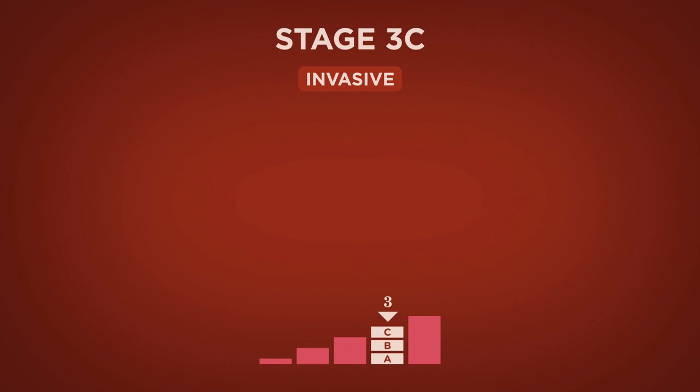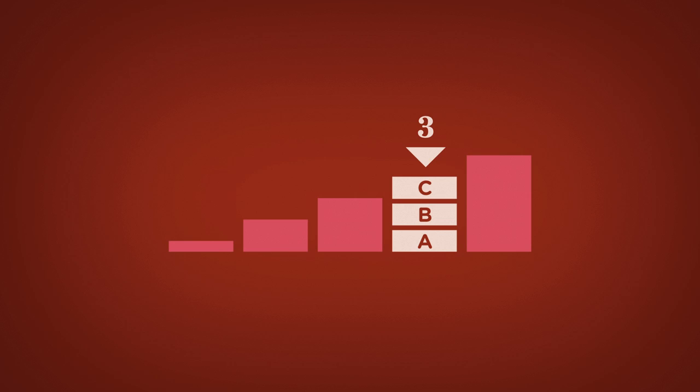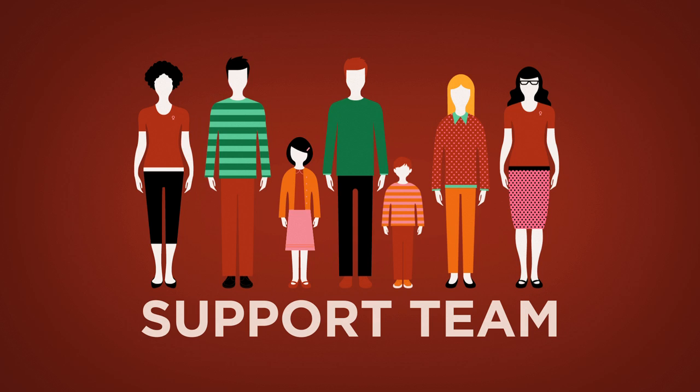Cancer that has progressed to later stages is more difficult to treat. Stage 3 breast cancer is further advanced than the earlier stages; for this reason, treatment may require a combination of surgery as well as chemotherapy and radiation. Remember to find a support team — the encouragement of family or friends will help you remain stronger mentally and emotionally, and these things can help you physically.